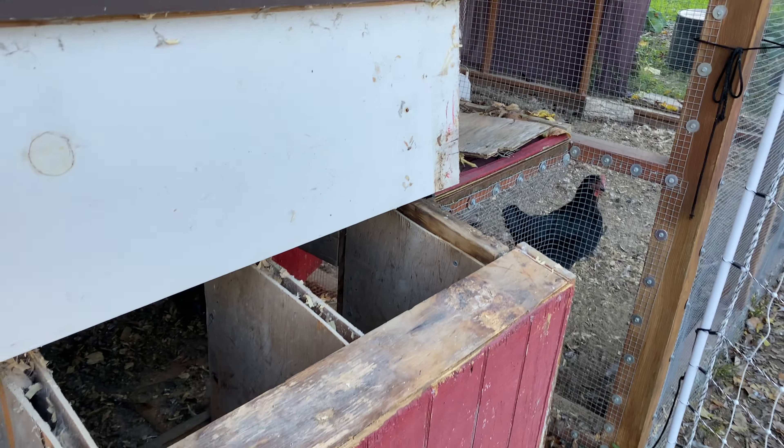Just coming out here double-checking on the chickens. You can see the sun is getting low in the sky.